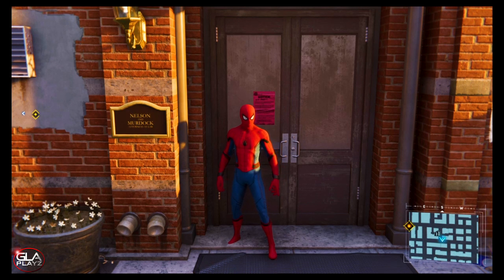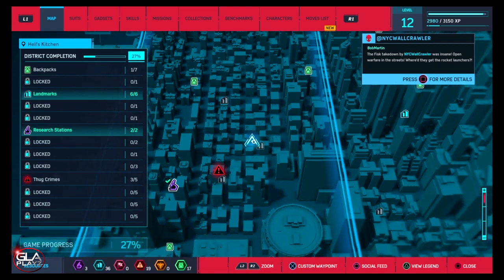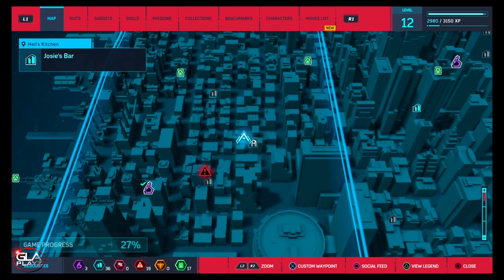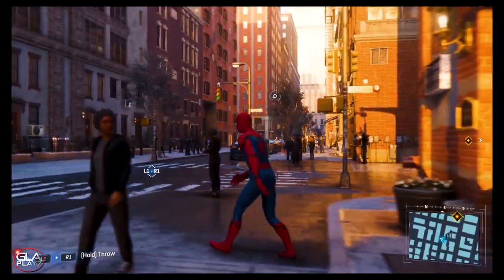Alright, so here we have Nelson and Murdock — we have a little notice on the door. If you go to the map, this is not a landmark location, but it is located right next to Josie's bar. So if you find Josie's bar on the map, it's gonna be right next to it.